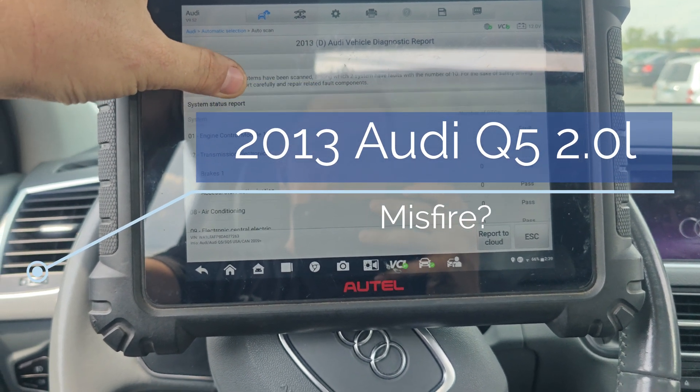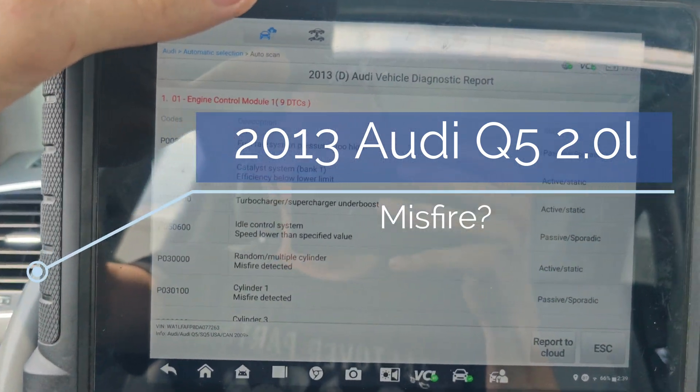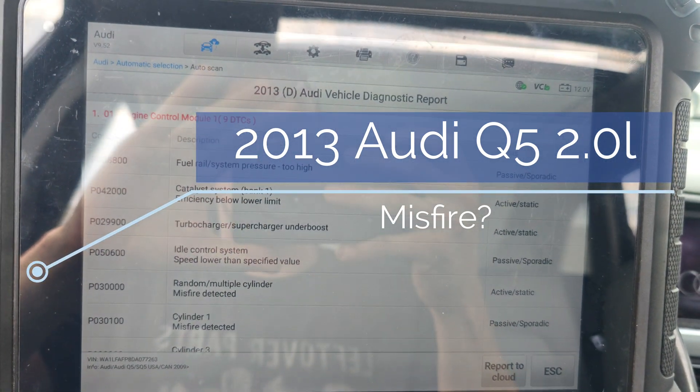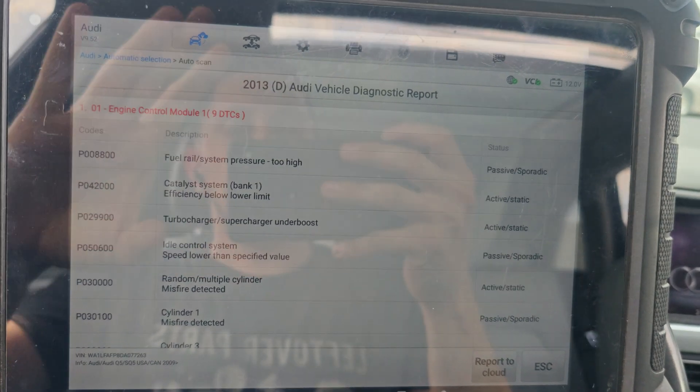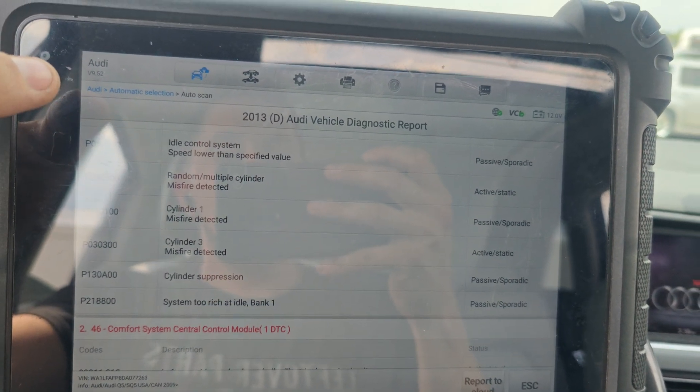Okay guys, we got this Audi Q5 here. They said that it runs rough, it misfires. Look at that — we got fuel pressure too high, supercharger under boost, misfire.